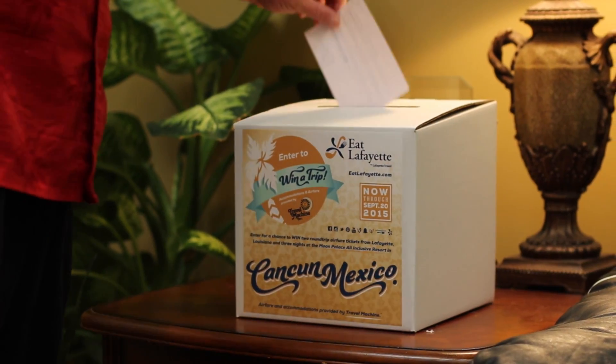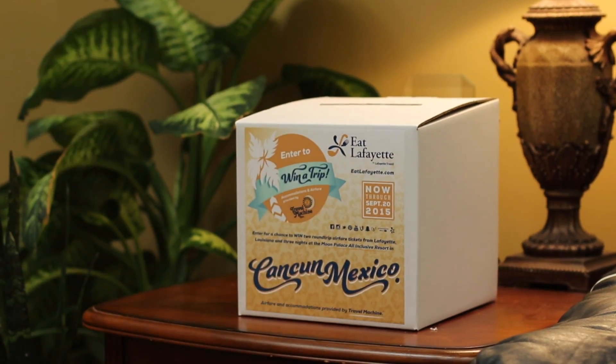Remember, at each participating Eat Lafayette location you can register to win a trip to Cancun, Mexico from Travel Machine and the Fly Lafayette Club. Be sure to get registered at each location you visit during Eat Lafayette.